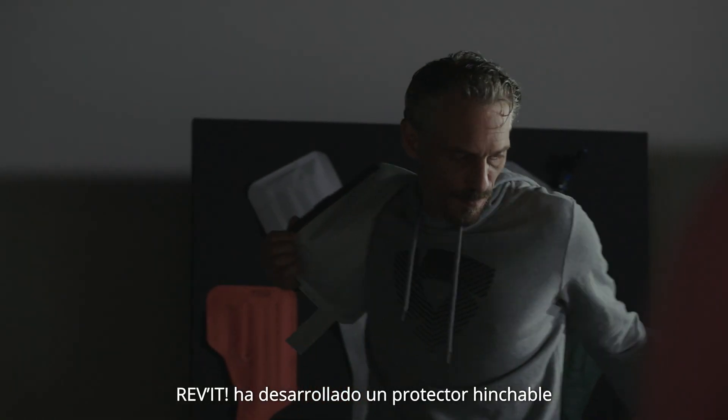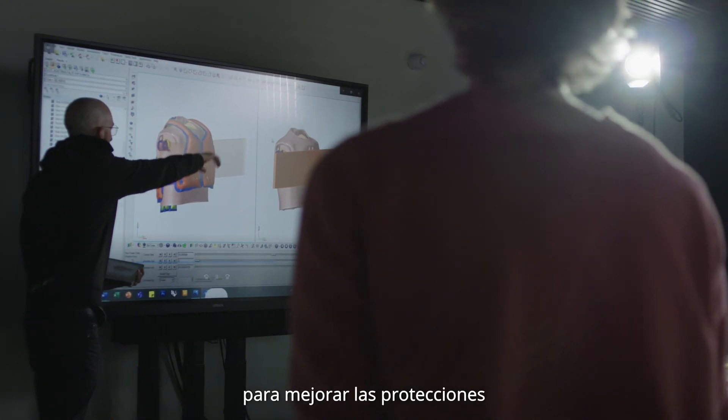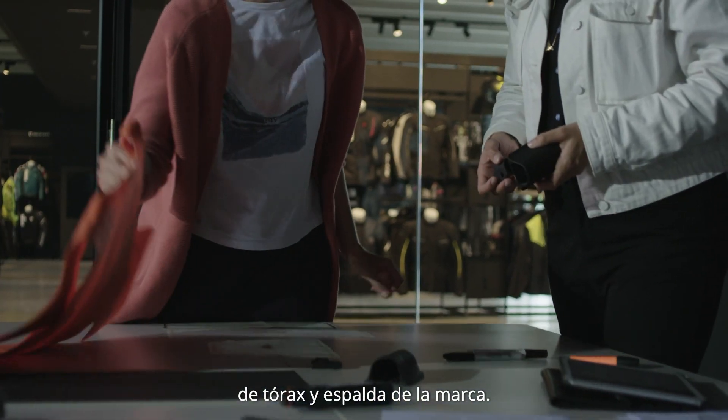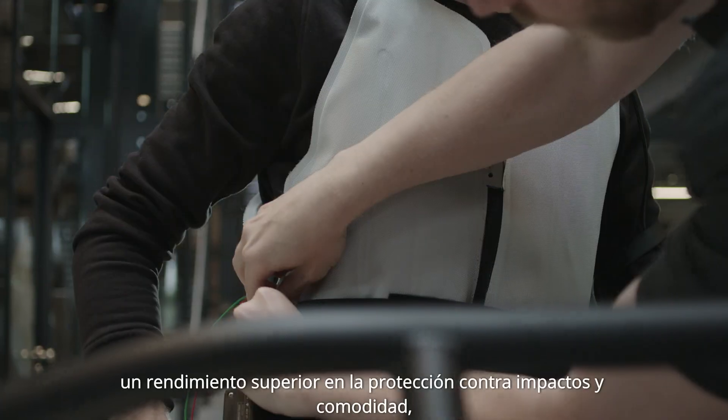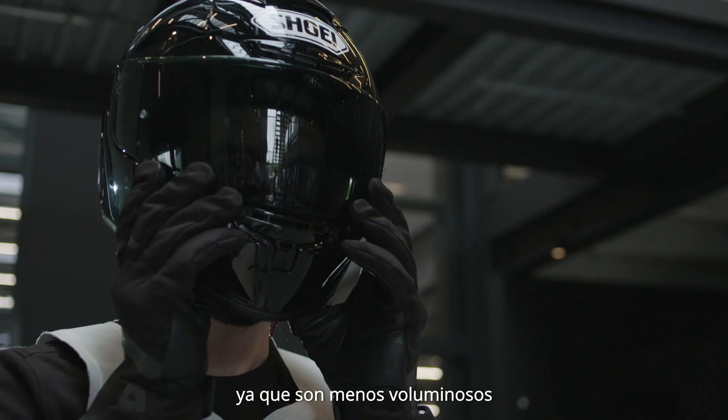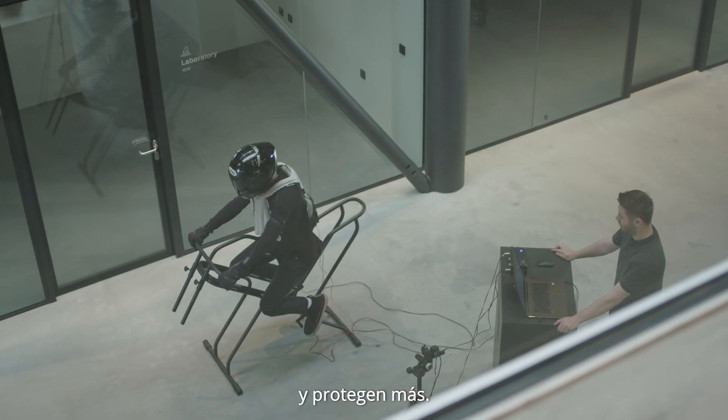Revit has developed a protective inflatable to improve on the brand's state-of-the-art thorax and back protections. The airbag systems have proven to provide superior performance on impact protection and comfort, since they are less bulky and more protective.